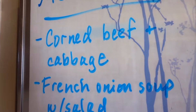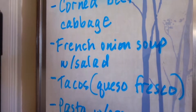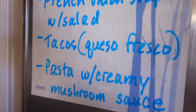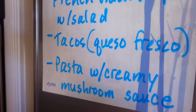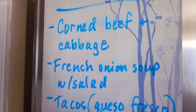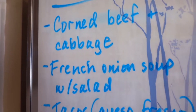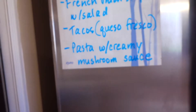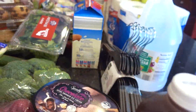Meal plan for the week: corned beef and cabbage, testing the French onion soup with some salad alongside, tacos with the queso fresco, and a pasta with creamy mushroom sauce — either linguine or spaghetti if I don't have linguine. These are only four meals, but the corned beef and cabbage will definitely last two nights, and the pasta likely will too. Let me know what goodies you've found at Aldi lately. Thank you so much for watching, guys. Take care.